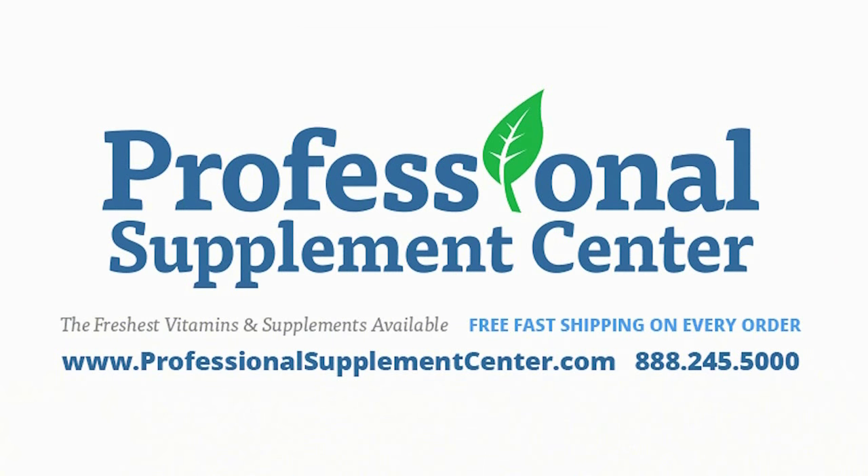Should you have any questions about these or any products from Biotics Research Corporation, please call, email, or visit Professional Supplement Center where our friendly staff is always happy to assist you. Thank you.